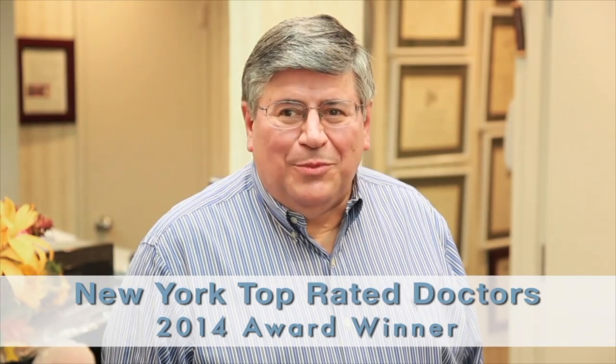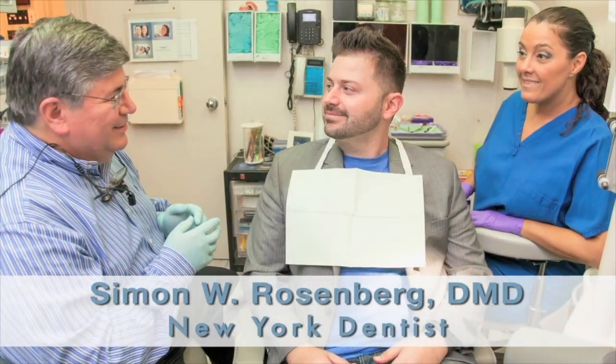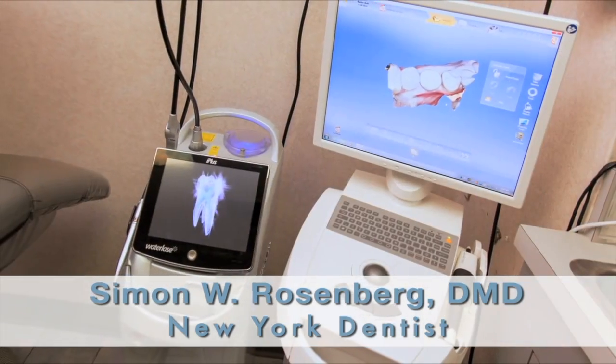I'm Dr. Simon Rosenberg. Welcome to my Center for High-Tech Dentistry. We combine a personal approach with the use of the latest dental technology.